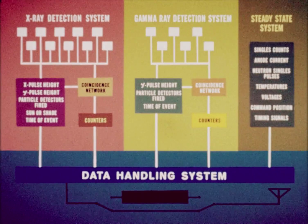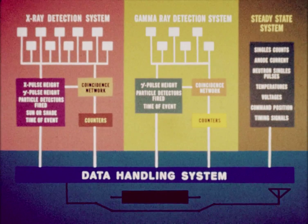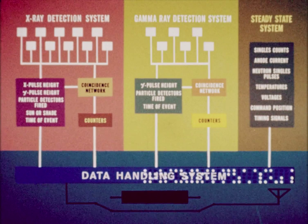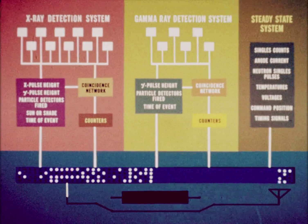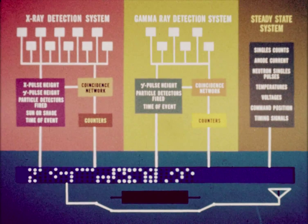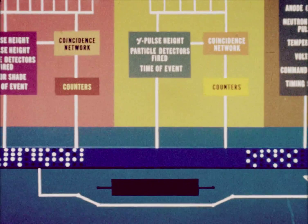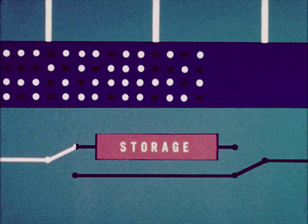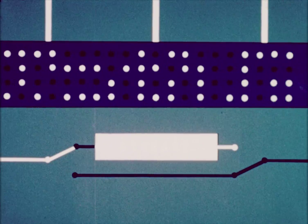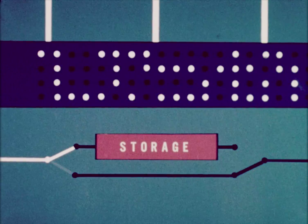The data handling system accepts the information from the X-ray, gamma ray, and steady-state systems, and stores this information in a binary format of 256 bits per frame. Sequencing circuits within the system allow this stored information to be read out at a rate of one frame per second, which can be handled by the telemetry link. In addition, there is a 30,000-bit magnetic core storage. Data from an eight-hour period can be stored and read back to the ground station on command, thus reducing the time required for ground station operation.